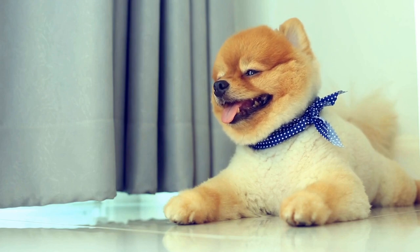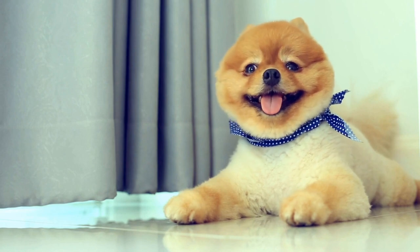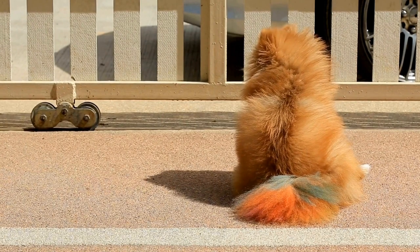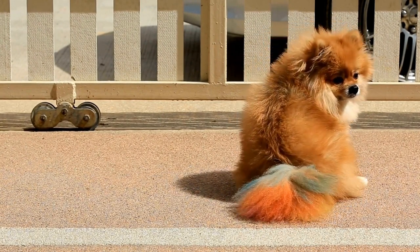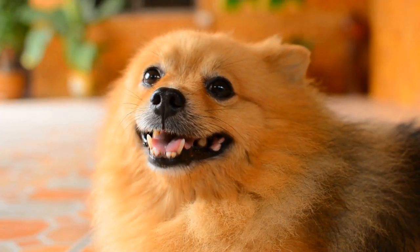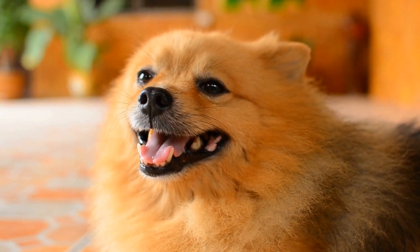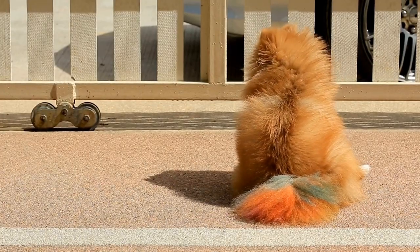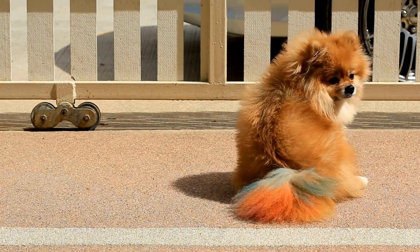In conclusion, the Pomeranian agility competition highlights the incredible speed and skill of these pint-sized athletes. By showcasing their agility, quickness, and ability to navigate complex courses with ease, Pomeranians prove that they are more than just cute lap dogs. The bond between dog and handler is a crucial component, demonstrating the level of training and communication required for success. So next time you see a Pomeranian, remember that behind their adorable appearance lies a determined competitor ready to take on the agility course with grace and speed.